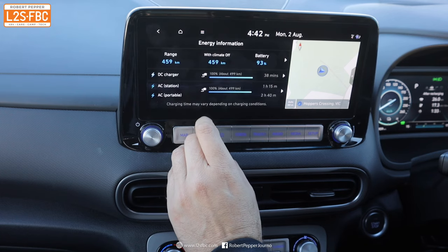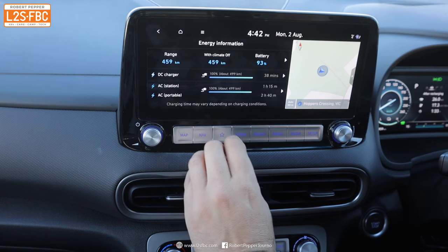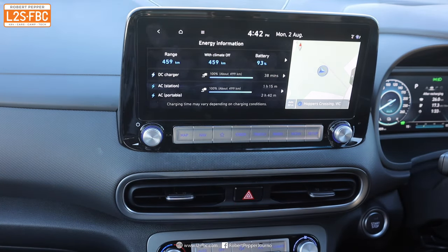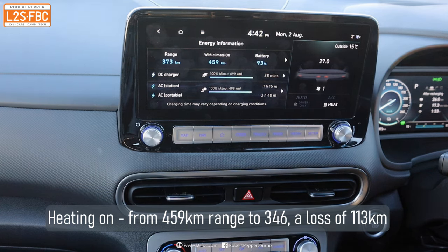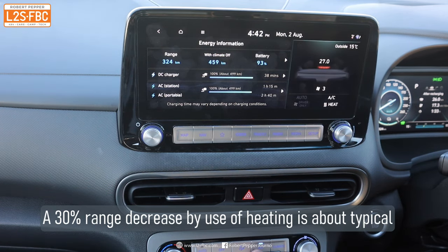Here's an interesting point about climate impact on range. Currently at 93% charge the range shows 459 kilometres. If I add the heater — front and rear — the range drops dramatically: about 60 to 80 or 90 kilometres less just from adding heat, and adding the rear again drops it further. So using the heater or air conditioning makes a big difference to the available range.